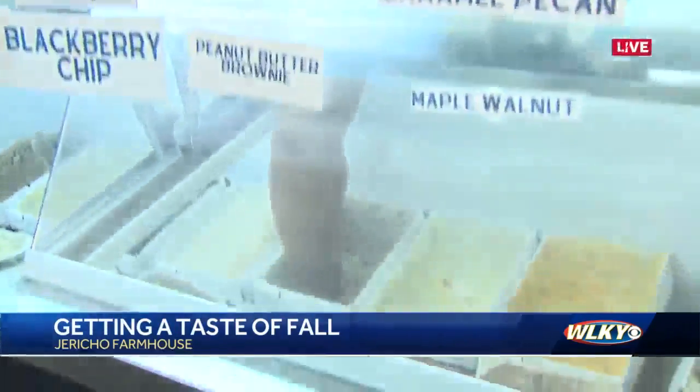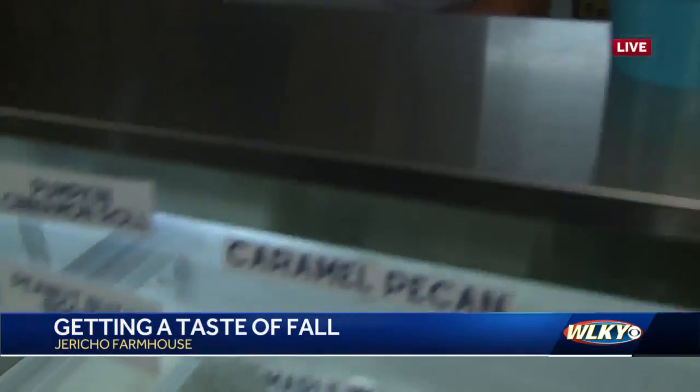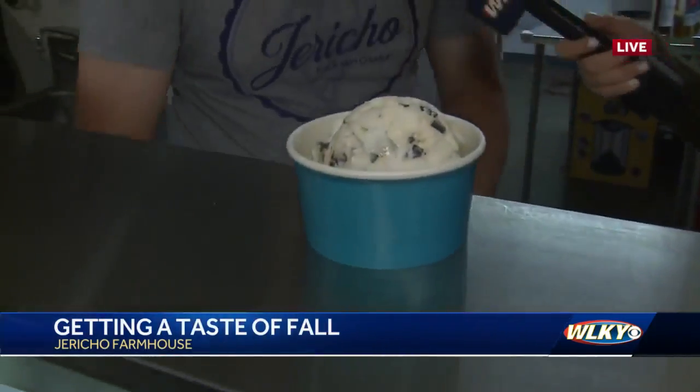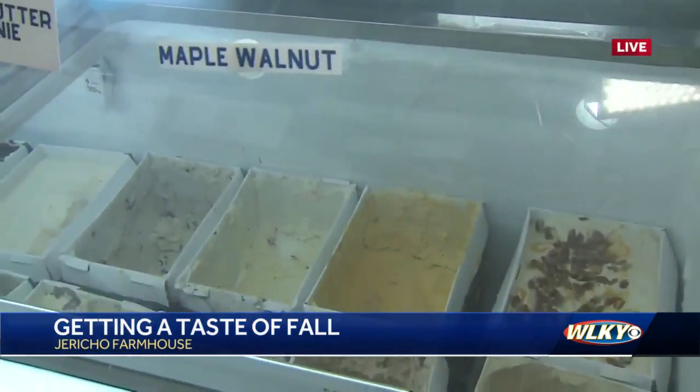You're going to scoop some for us so I can see it in action. Which flavor is this? So I've got s'mores here. And that has the chocolate, the marshmallows, the graham crackers? Yes — marshmallows, graham cracker, chocolate, and a toasted marshmallow ice cream.